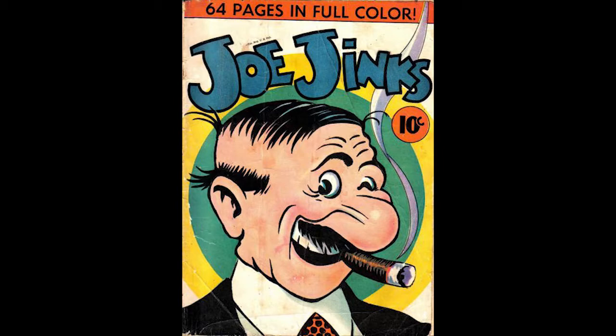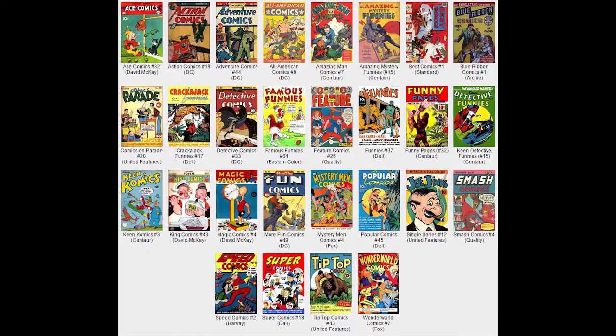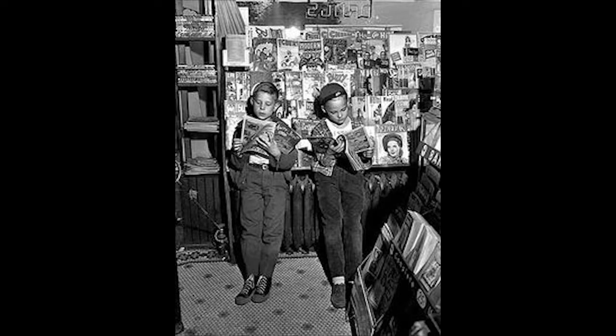Single Series Number 12, November 1939, published by United Features Syndicate, features Joe Jinx in a 64-page special. Joe Jinx is a newspaper strip originally published in 1918, distributed by United Feature Syndicate, created by Vick Forsyth. Joe Jinx is the feature of the entire issue, written and drawn by Vick Forsyth. Also included are Divot Diggers (12 pages) and Fussy Foursome (7 pages), both written and drawn by Vick Forsyth — golf humor content.